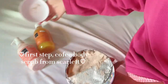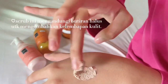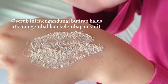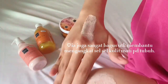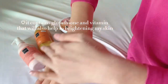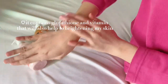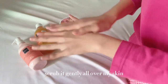The first step is body scrub and I'm using the new variant from Scarlett which is coffee. This scrub contains fine gentle beads to restore skin moisture. The coffee body scrub also helps to lift dead skin cells from the body, which is very good for removing dead skin. I use this scrub only one to two times a week to prevent over-exfoliating, and it also contains glutathione and vitamin E that help to brighten our skin.